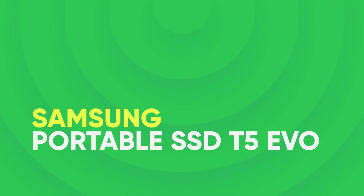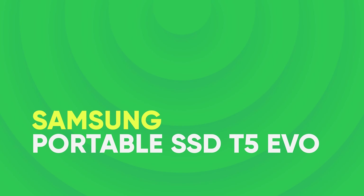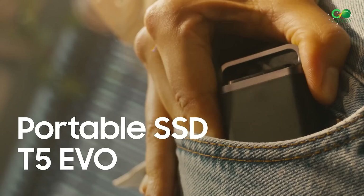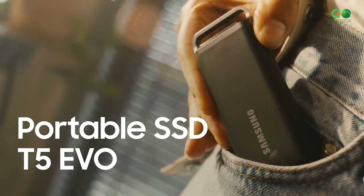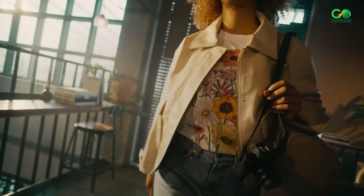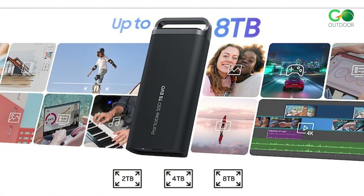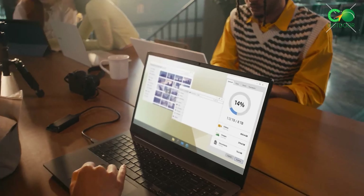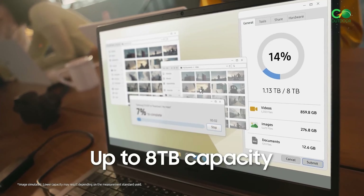Samsung Portable SSD T5 EVO. If you're in need of a portable, high-capacity storage solution, the Samsung Portable SSD T5 EVO is a great option to consider. It offers up to 8TB of storage, making it ideal for gamers, content creators, and professionals dealing with large files.